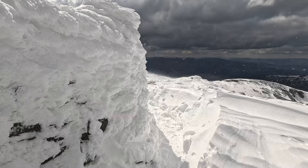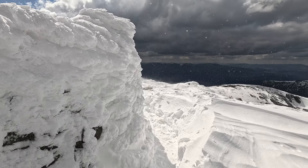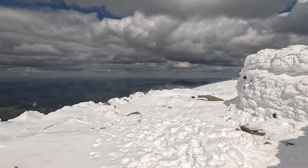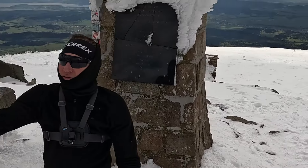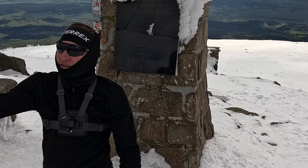You can see the speed of the wind — the snow is being blown away on that side as well. So that's the Babia Góra mountain peak reached.